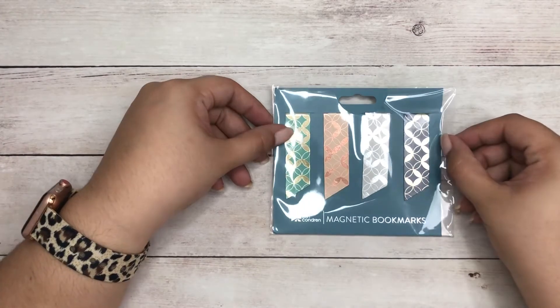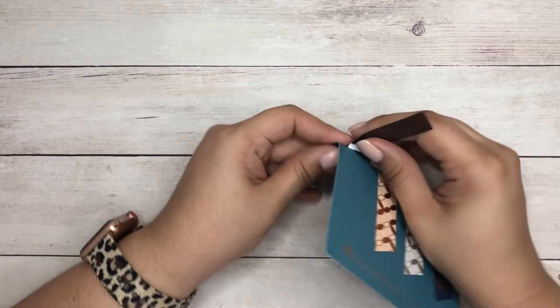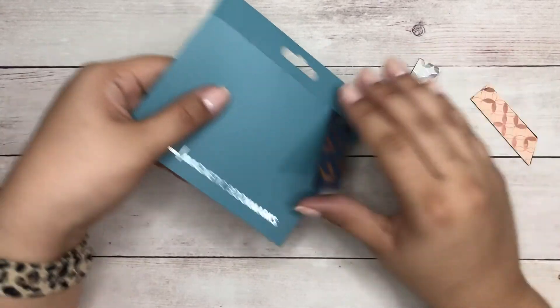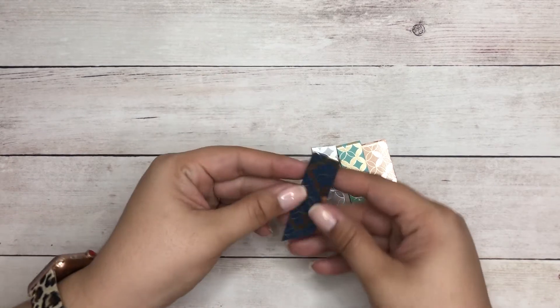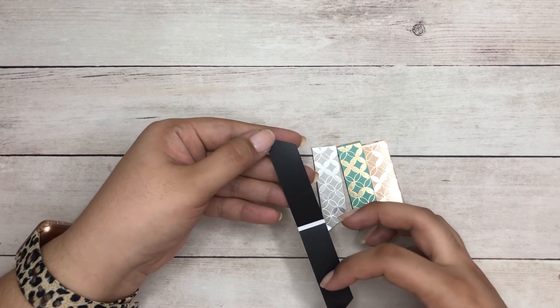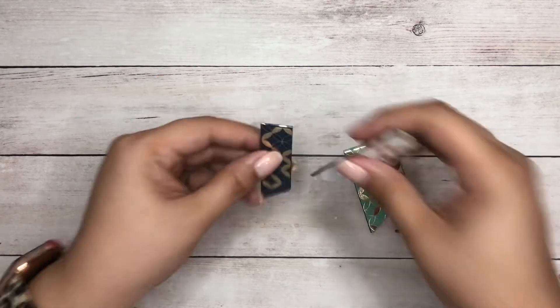The next thing I got are these magnetic bookmarks — I've never tried Erin Condren magnetic bookmarks before. I'm excited to see how well they perform, whether they really hold or are flimsy. They all have the mid-century circles design and come in peach, lagoon, gray, and navy. I like that the magnetic strip goes all the way across, not just at the bottom sections. I'll try them and give you feedback here on my channel or on Instagram.